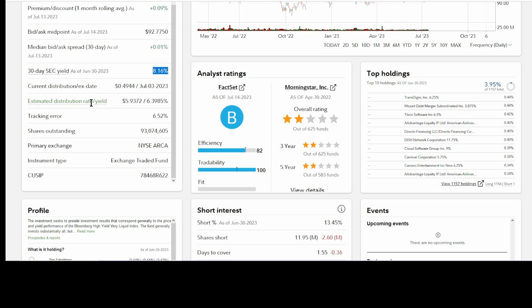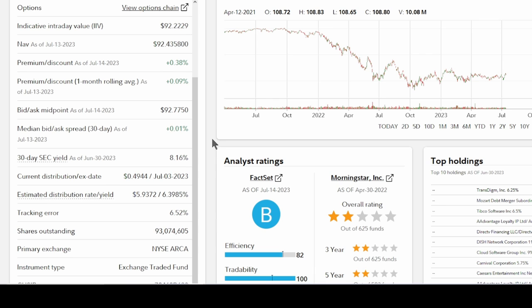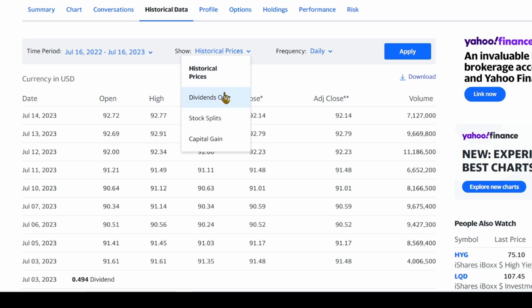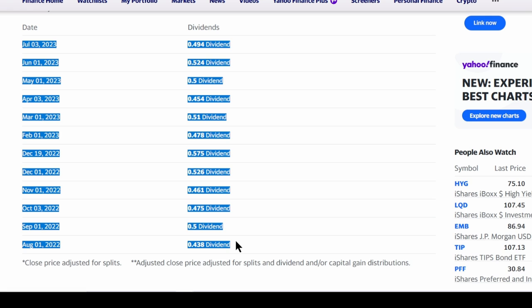I don't know how they calculated this, but this is total BS. A more accurate yield for this product is the estimated distribution rate, calculated by first annualizing the most recent distribution and then dividing that by the most recent close price. So if this fund paid 50 cents last month, you assume that's what it's going to pay for the next 12 months. If you want to calculate the real yield yourself, go to Yahoo Finance, put in the symbol, click on historical data, click on dividends only and hit apply. The last dividend in July was about 50 cents — about $6 a year in dividends.